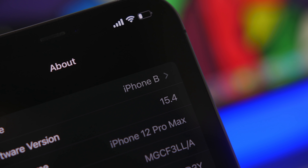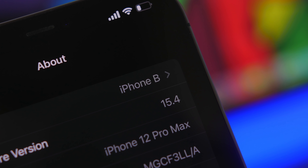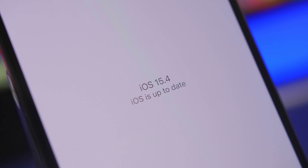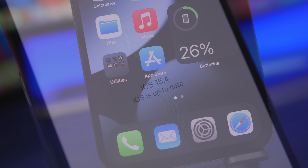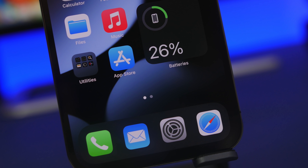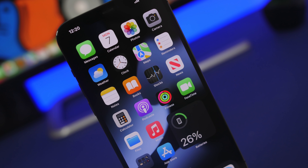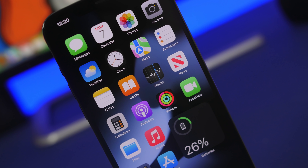Hey, what's going on everyone, this is Airy Views back with another video. Today we're talking about iOS 15.4 again — this update is just amazing. Initially I did a video with more than 20 new features of iOS 15.4, then I had about 10 more, and today we have another 10 new features coming to iOS 15.4.